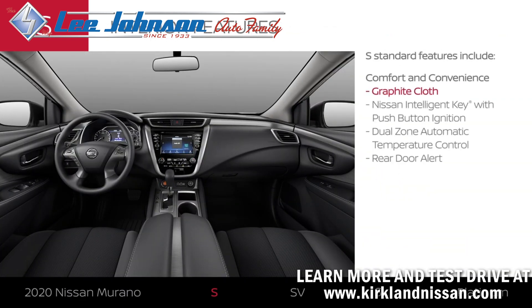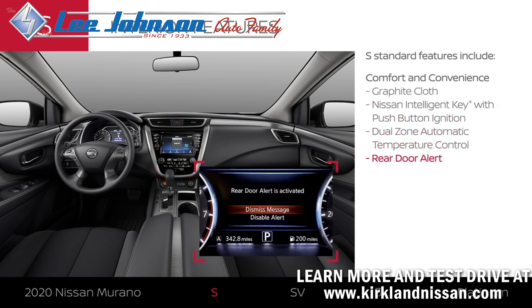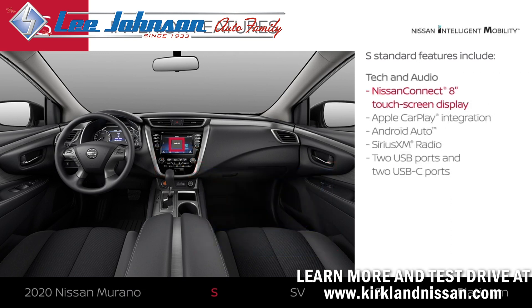Murano S comes in graphite cloth. You'll enter and go without taking your key out of your pocket. You and your passengers will get help staying cozy. Murano S can even alert you if you might have left something behind.